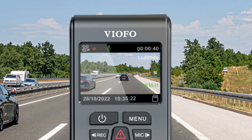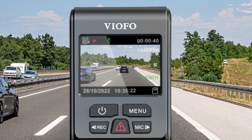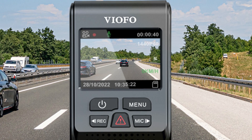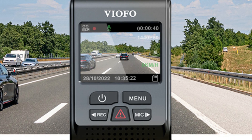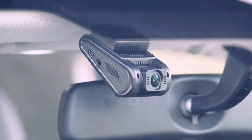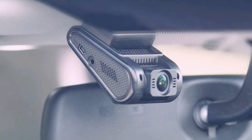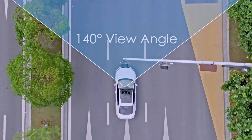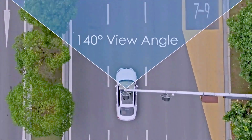The dash cam adopts an advanced 5-megapixel IMX335 Sony Starvis sensor and F1.67 glass lens at 1440 resolution at 60 frames per second QHD plus, and 60 to 30 frames per second. The car camera shoots in stunning quality during the day and night, making it easier to read license plates and capture incidents with superb clarity. Its 140-degree angle prevents a fisheye view while still providing a wide view of the road.